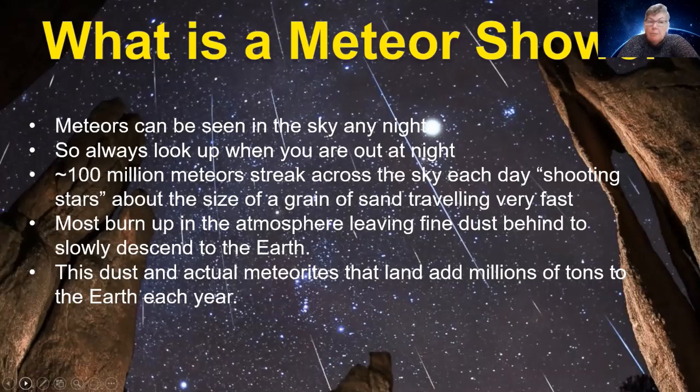There are about 100 million meteors or more that streak across the sky each day. We call them shooting stars or falling stars, but most are about the size of a grain of sand or a seed, and they're traveling very fast — about 50 times the speed of a bullet. We don't see most of them because many happen during daylight. Most burn up in the atmosphere and leave a fine dust behind that slowly descends to Earth, adding millions of tons to the Earth each year.